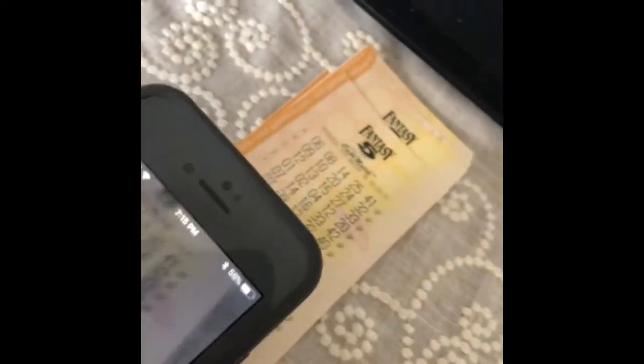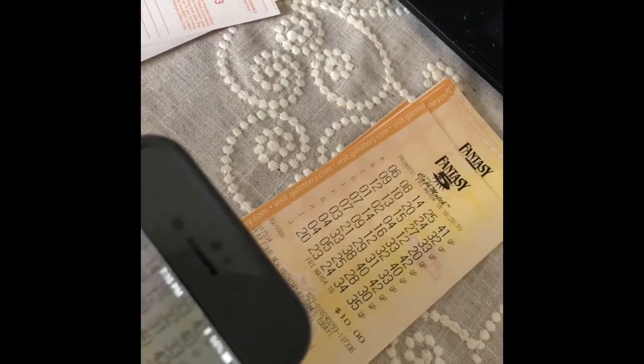Free Fantasy 5 ticket — so at least we got one ticket. Let's see what else we get, trying to make sure we hide that bar code. Not a winner, all right.